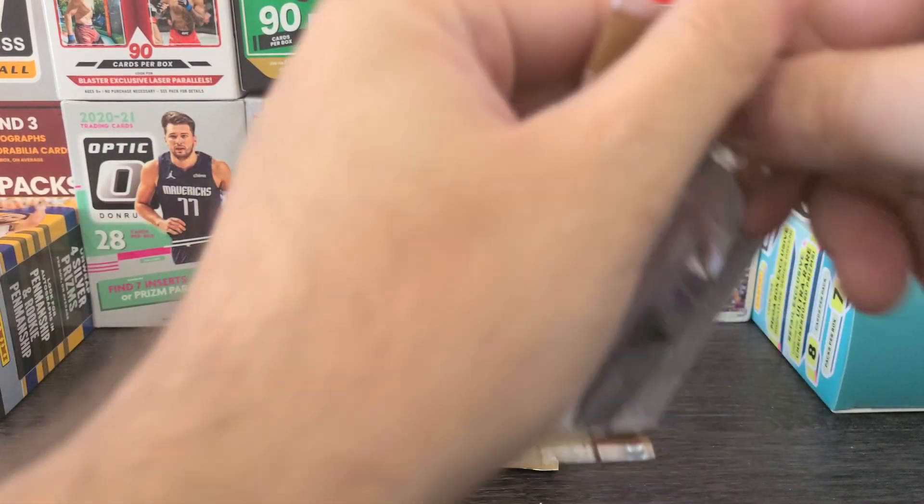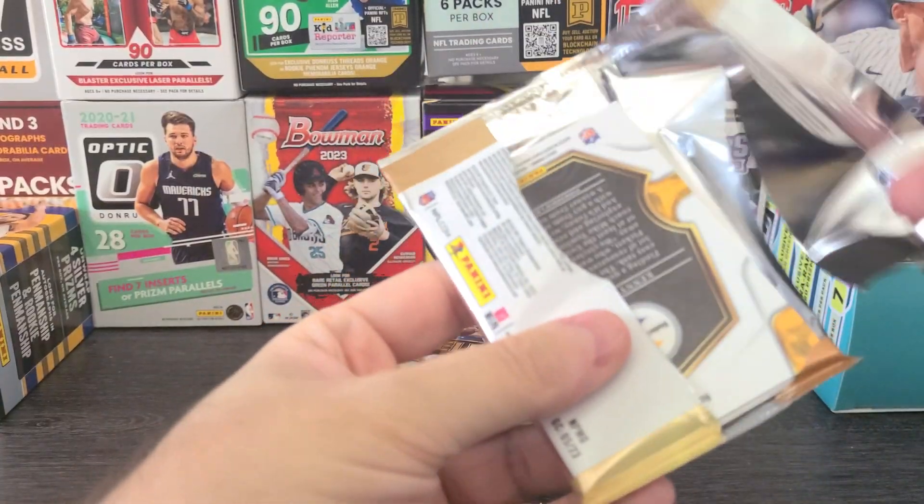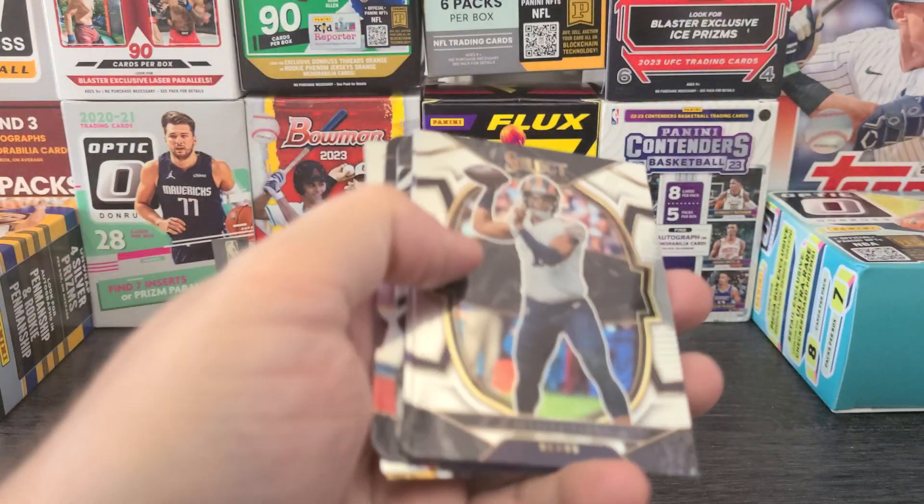Here we go. I got my Penny Sleeves — which we call Benny Sleeves on this channel — and I also have my easels, just in case we get a banger. So here we go.